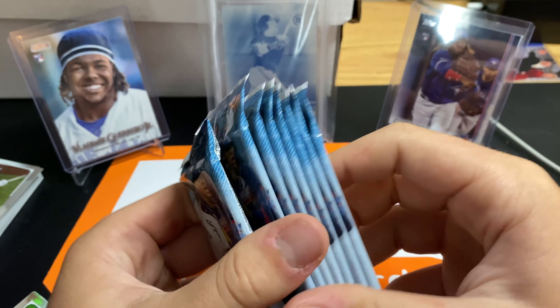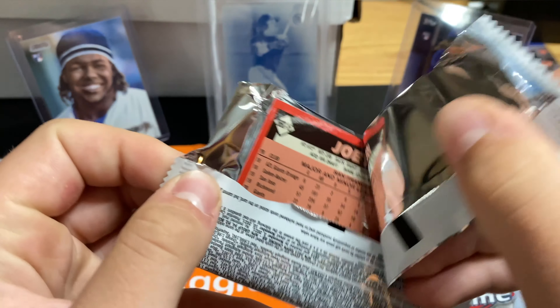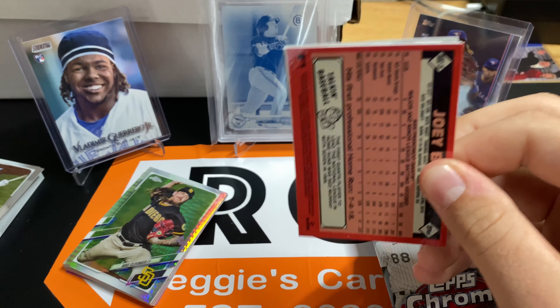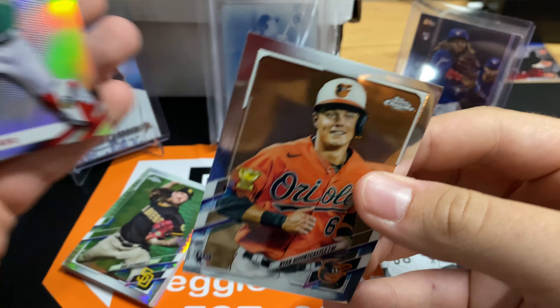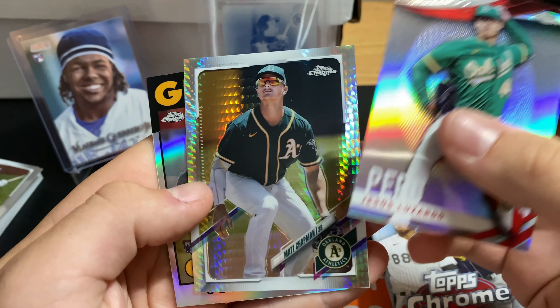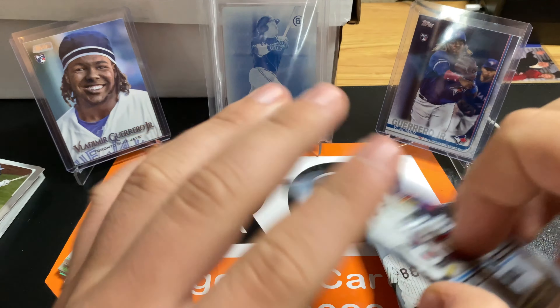Let's see what we can get out of these ones. Joey Bart 86. Not bad. Oh yes, please! And Jesus Lizardo. He's been on a roll. Matt Chapman Prism, Joey Bart rookie. That was a really good pack.